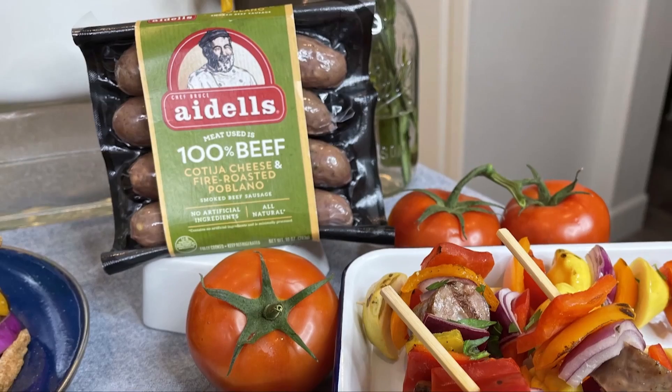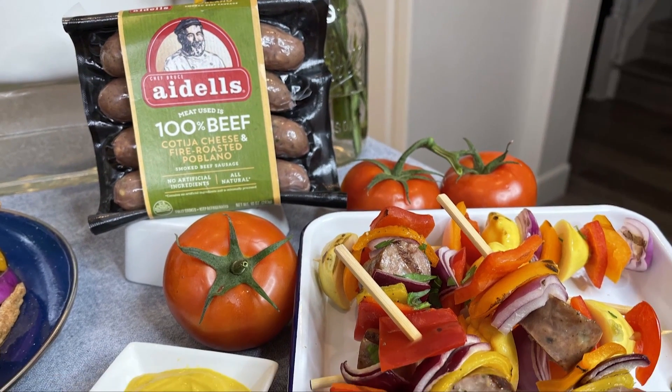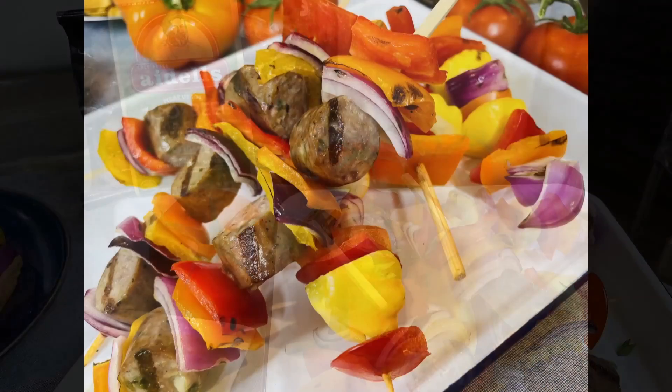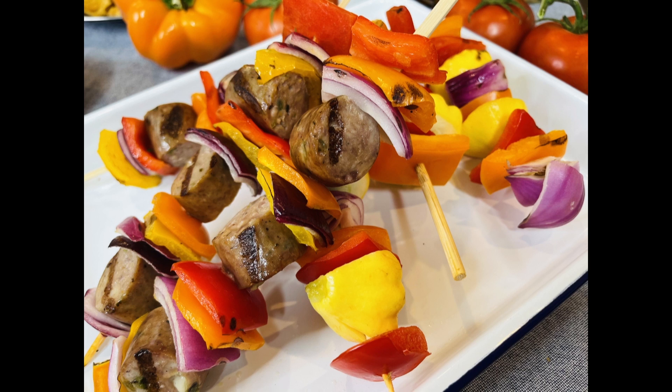My favorites are the chicken and apple and the portobello and Swiss cheese. But if you're looking for some spice, try the Cajun-style andouille. They also have a new beef sausage link made with premium all-natural ingredients. I made kebabs with fresh summer veggies using the new Cotija cheese and fire-roasted poblano smoked beef sausage link — they pack that punch of smoky flavor from the grill. Visit Aidells.com for recipe inspiration.